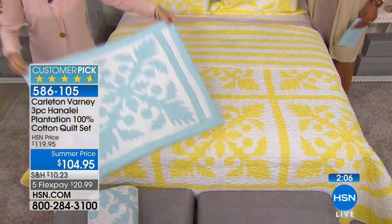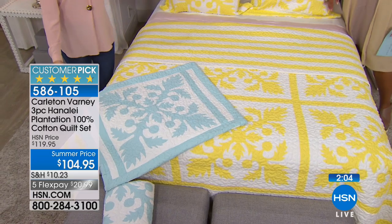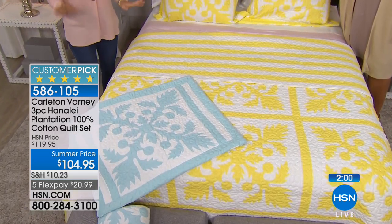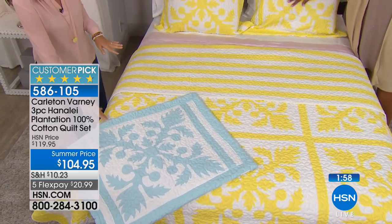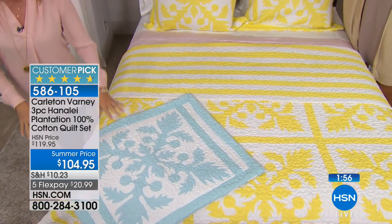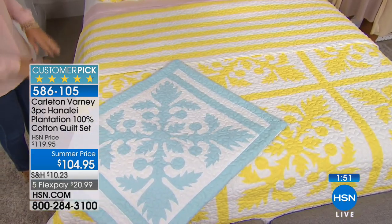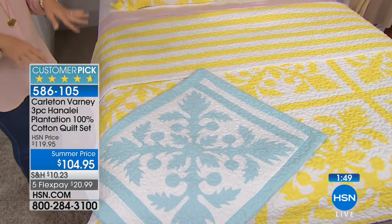If Carlton came and created a design for you — my goodness. He's written 27 books. He really is an amazing person and mentor. He's the president of Dorothy Draper Designs. He's decorated the Plaza Hotel in New York. He really has done a lot of beautiful things.